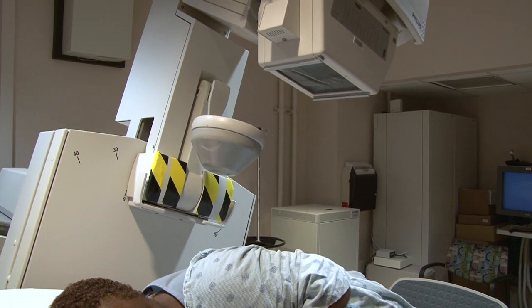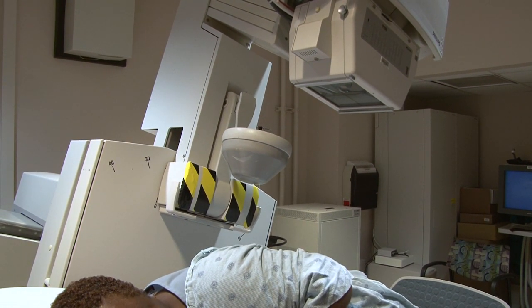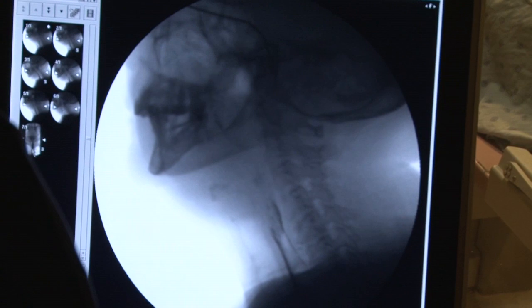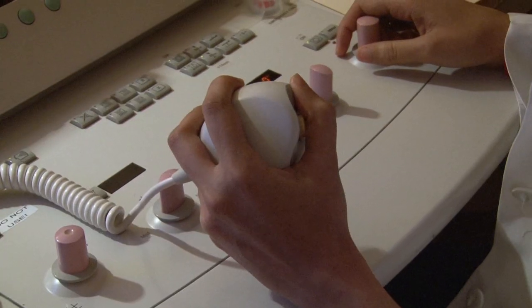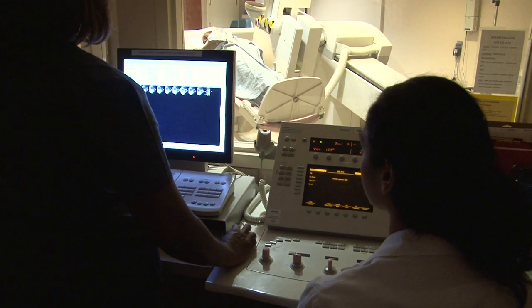You will be asked to turn in different positions. This will allow the camera to take images of your abdomen from all angles. Multiple beeping sounds can be heard during the exam. Upper GI exams will take approximately 30 minutes. Small bowel series exams will take one to four hours or longer.